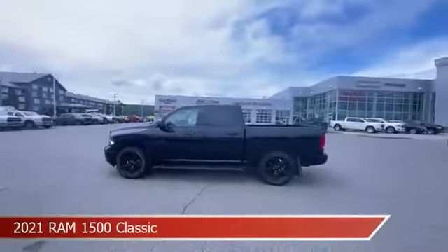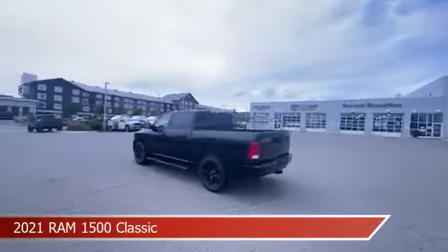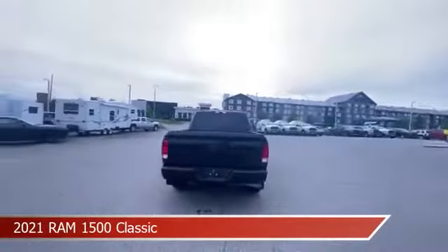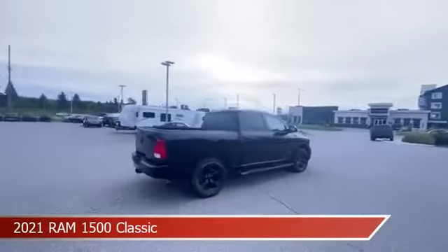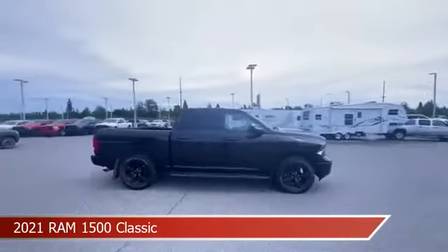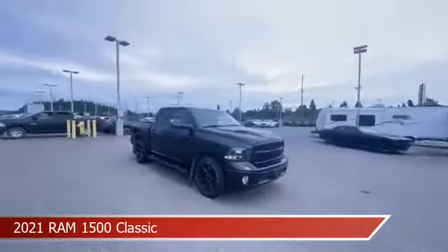Take a look at this 2021 Ram 1500 Classic, equipped with an 8-speed automatic transmission in diamond black crystal pearl. This truck comes with some great features including anti-lock brakes, limited slip center differential, auxiliary input, backup camera, and more. Come in and check it out today.